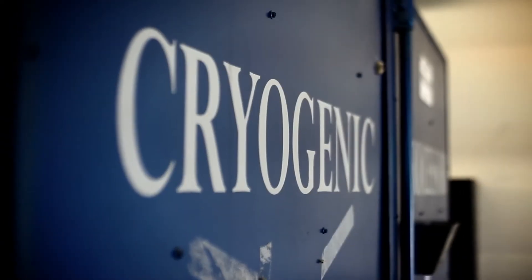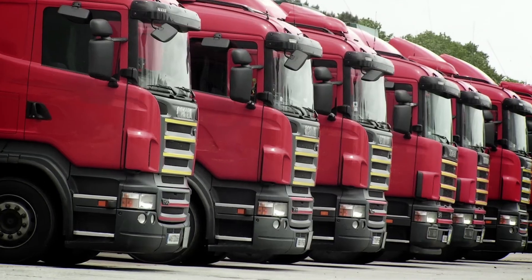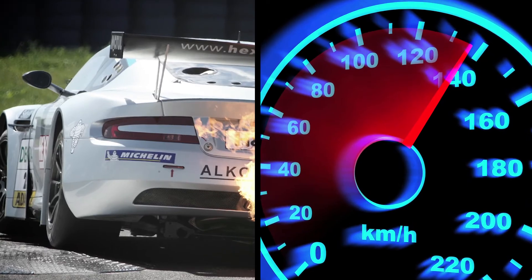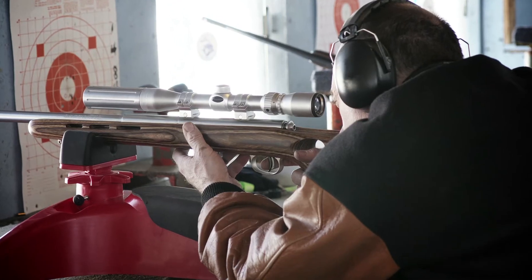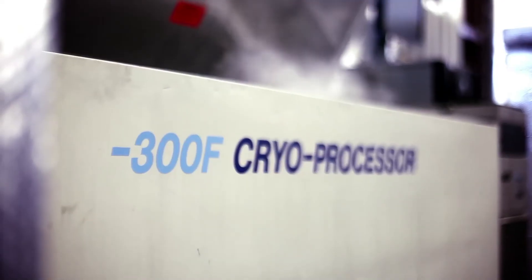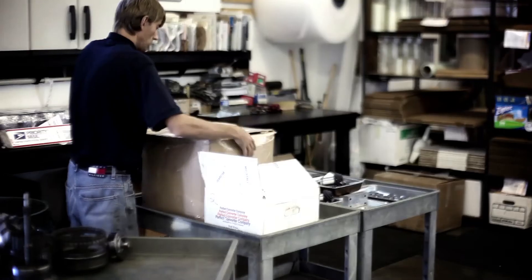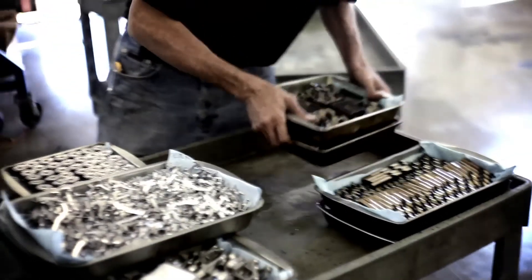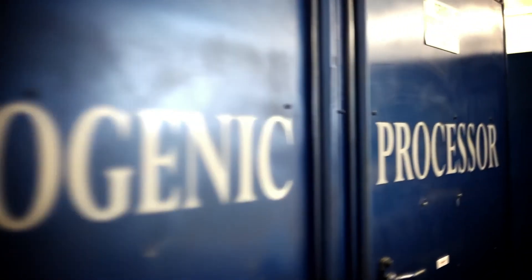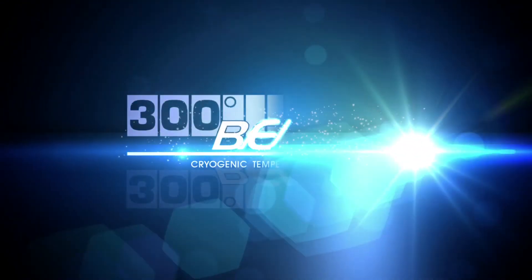Whether you're a fleet manager looking to save on maintenance costs, a plant operator who wants to extend the life of your equipment, a racer searching for an edge on the competition, or a sportsman who demands the highest level of accuracy — 300 Below offers the most cost-effective process and the highest return on investment. Contact the experts at 300 Below for more information on how cryogenic processing can help you keep money in your pocket while getting the most out of your equipment.